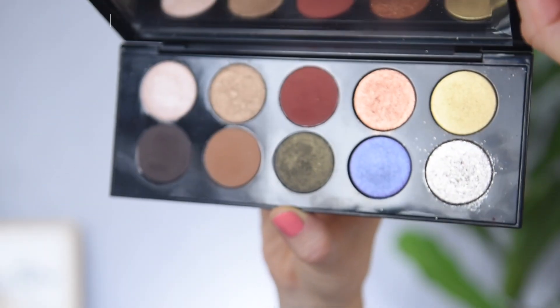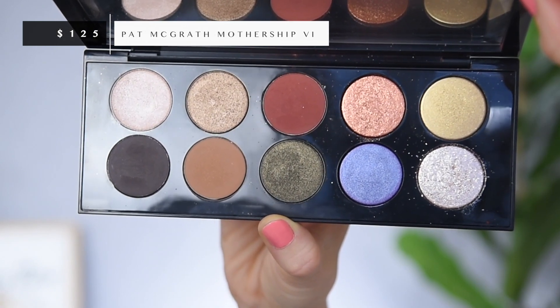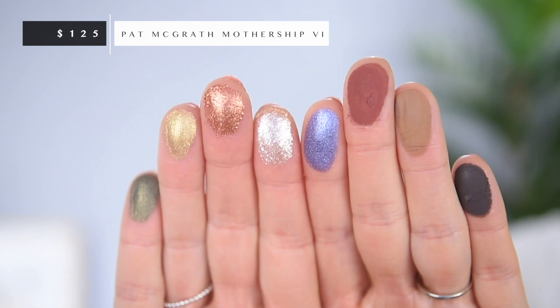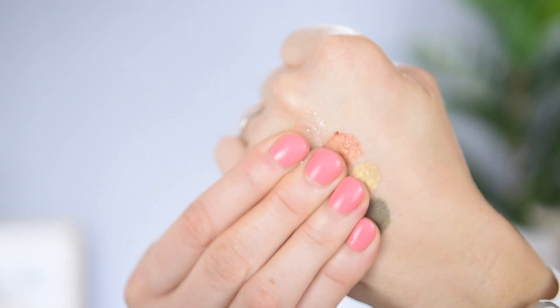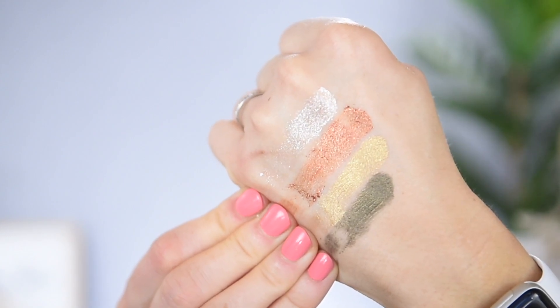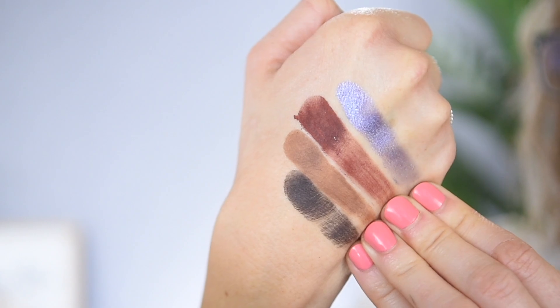I'm still having a hard time justifying the price tag on this one. I do think it's an amazingly beautiful palette. The packaging is incredible, and the formulas inside are really fantastic, but it was so expensive, and I even got it on sale. I can't imagine spending full price for this. But because I already own it, I certainly couldn't let go of it. It is a really beautiful, very me color story — it gives you a little bit of color along with a lot of neutrals.